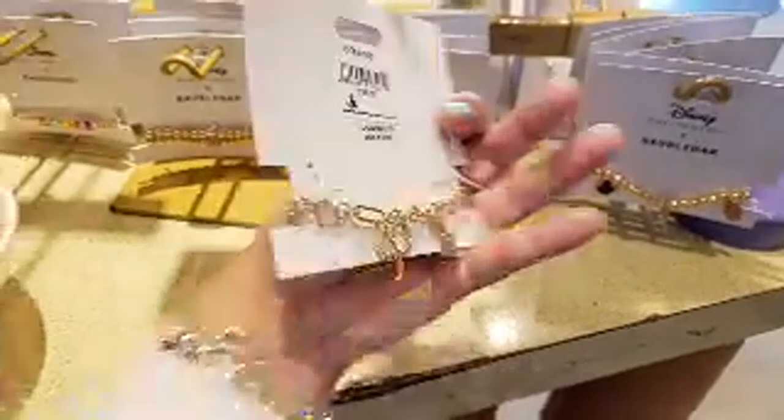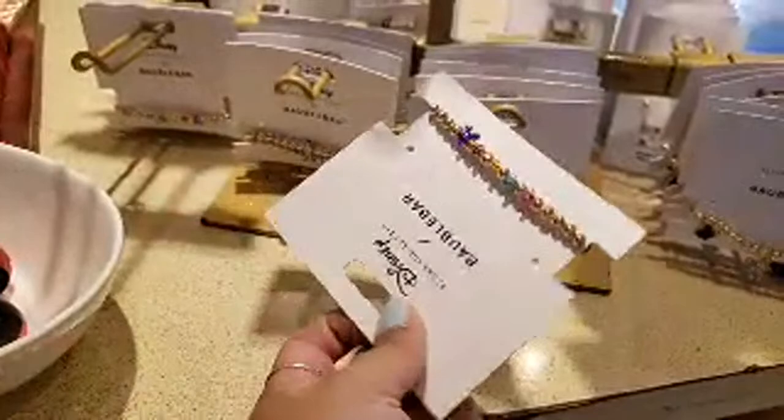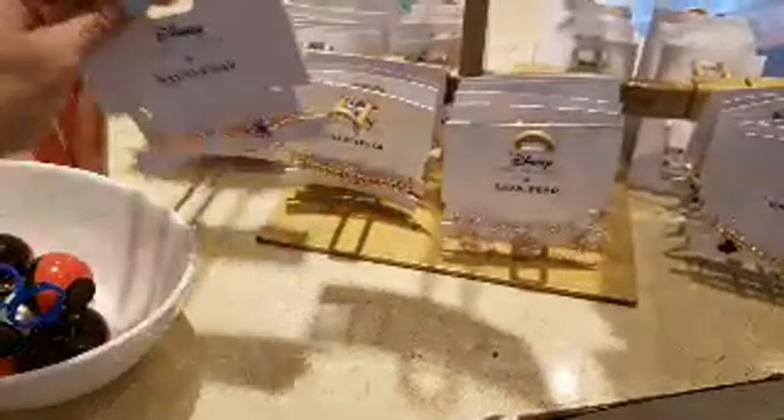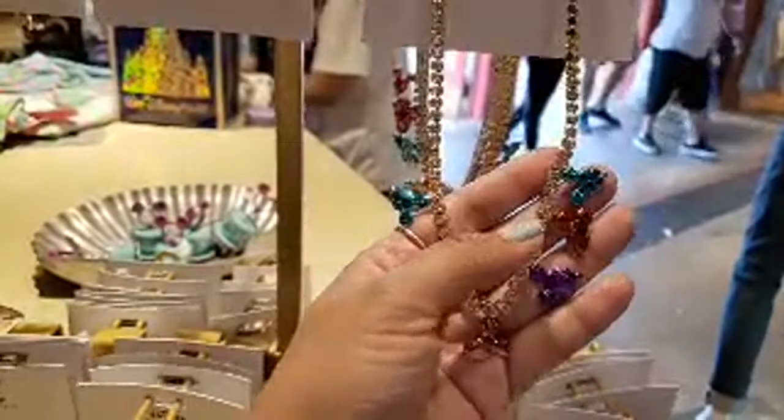This one is $55 — it's a set of two, Donald and Daisy, $40. And this — I really love this one — Mickey balloons in different colors, that's so gorgeous, $50.